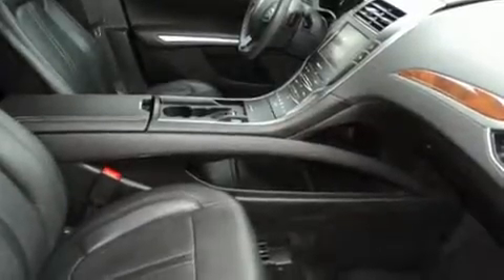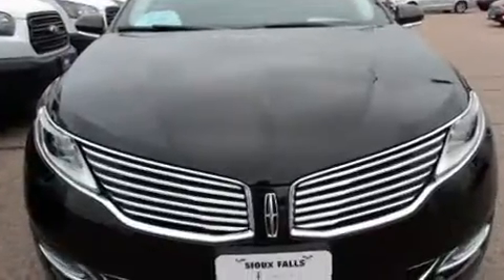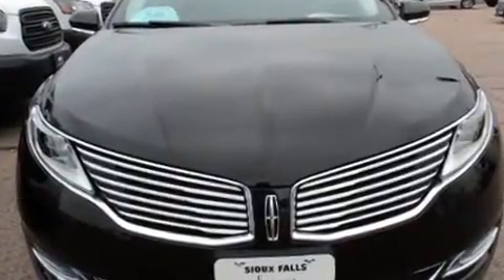A trip computer, heated seats, fully automatic headlights, and power seats are also included. Lincoln prioritized safety and security by including dual front impact airbags with occupant sensing, airbag traction control, a security system, and four-wheel disc brakes with ABS.